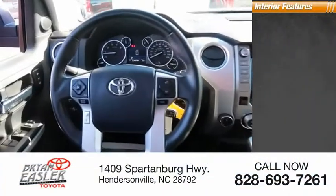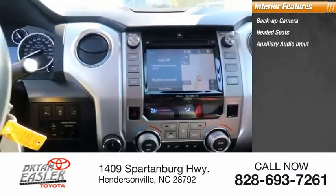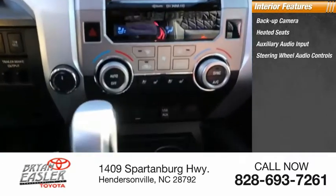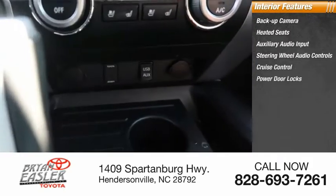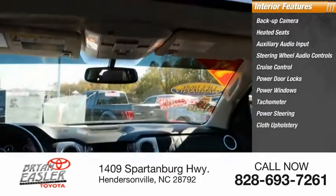Inside you'll find a backup camera, heated seats, auxiliary audio input, steering wheel audio controls, cruise control, power door locks, power windows, tachometer, power steering, and cloth upholstery.